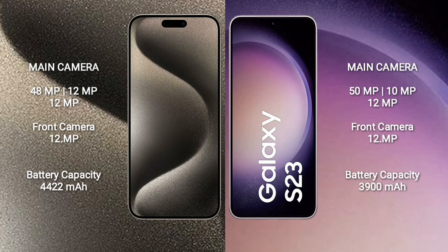Samsung Galaxy S23 features a triple rear camera setup: 50MP plus 10MP plus 12MP, and a 12MP front camera. iPhone 15 Pro Max has a 4,422mAh battery with 33W fast charging support. Samsung Galaxy S23 has a 3,900mAh battery with 35W fast charging support.